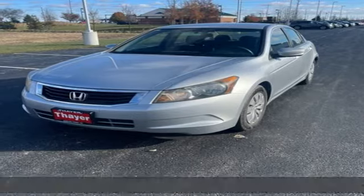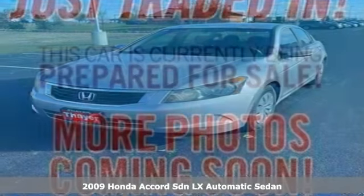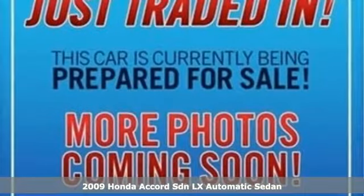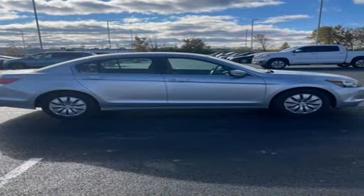It's a 2009 Honda Accord sedan. Year after year, the Accord is showered with awards and praise. Take a look and it's easy to see why. Drive it and you'll know why.